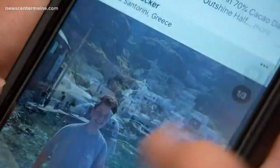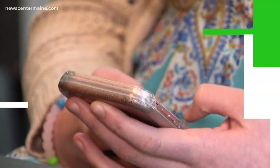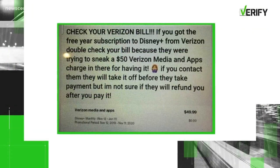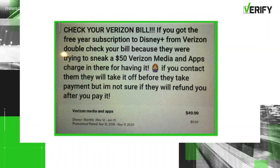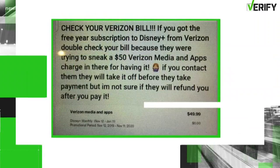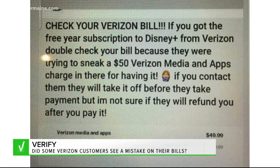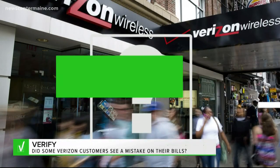All right, so you're scrolling through social media when you see this post: 'Check your Verizon bill. If you got the free year subscription to Disney Plus from Verizon, double check your bill because they were trying to sneak a $50 Verizon media and apps charge in there just for having it.' It's been shared 91,000 times. So, is it true? Did Verizon sneak in a media fee without customers knowing for using Disney Plus?